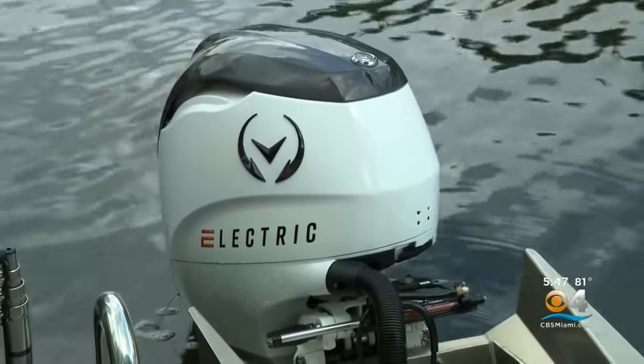Those at Vision Marine are expecting the boat show will be a big push for the electric motor industry. For more information on this new technology, go to our website at cbsmiami.com. In Fort Lauderdale, on board, I'm Lisa Petrillo, CBS4 News. I love the fact that it's quiet — how many times are you on a boat and you can't talk to people? It's nice that this is purely cruising. What a way to enjoy it.